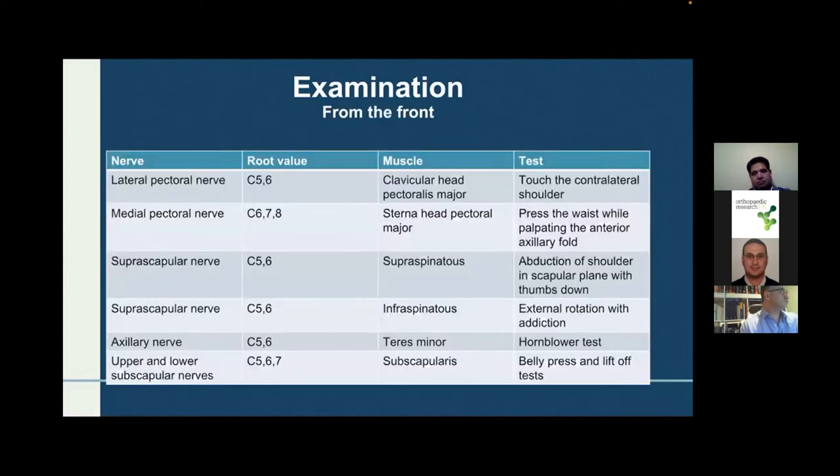For the pectoral nerves: the lateral pectoral nerve supplies the clavicular head of pectoralis major, tested by reaching to touch the contralateral shoulder; the medial pectoral nerve supplies the sternal head of pectoralis major, tested by pressing against the waist and palpating the anterior axillary fold. In practice I find it useful to examine pectoralis major as a whole.